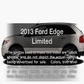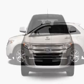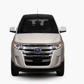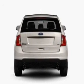Get noticed in this 2013 Ford Edge. If you're looking for a first-rate auto, this one could be yours today. With a reliable six-cylinder engine, the powertrain includes all-wheel drive, connected to a smooth-shifting six-speed automatic transmission.